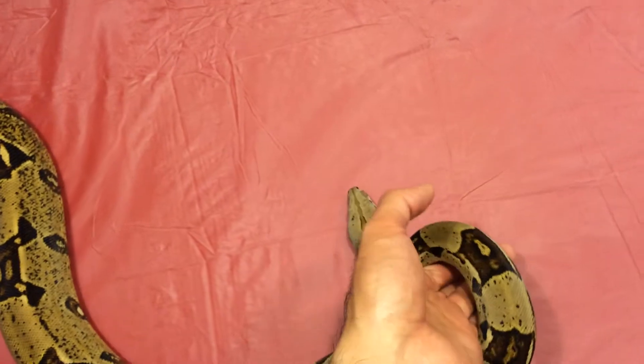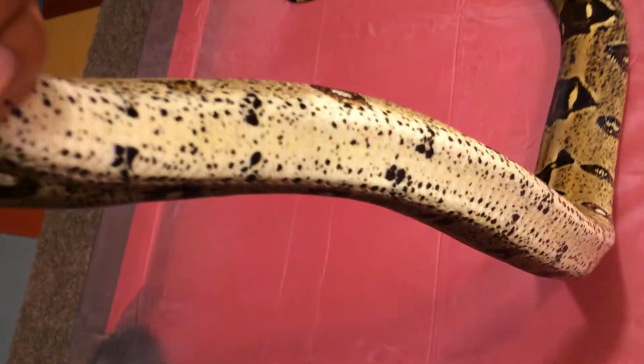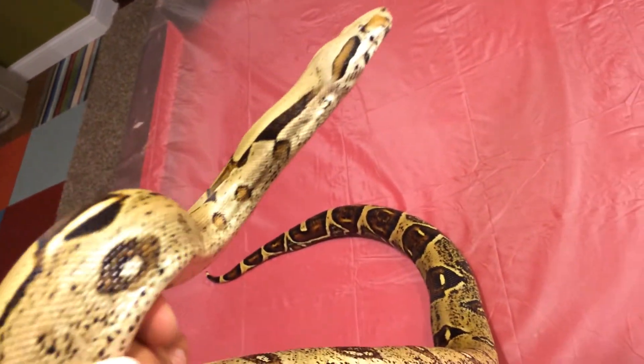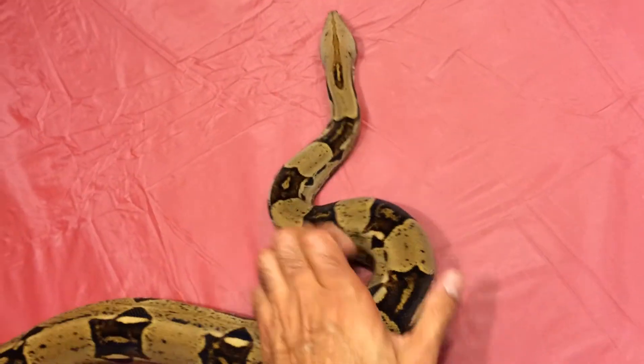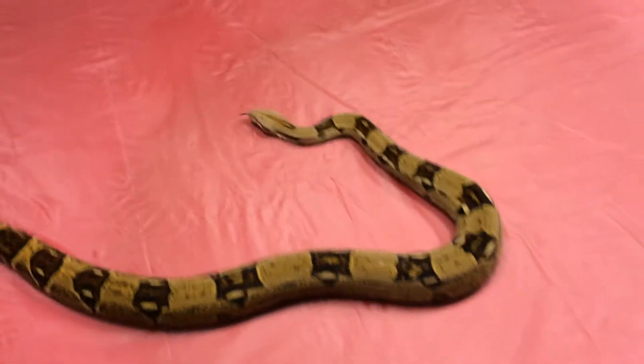It's a male, which also means they grow to smaller lengths and girths than females. But still, it's good for breeding size — a mature male, but he's small.